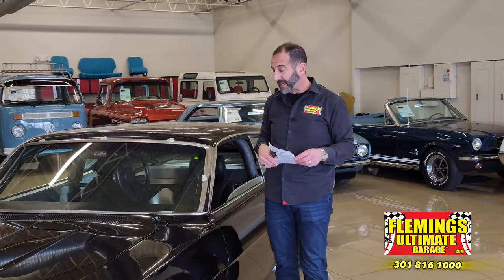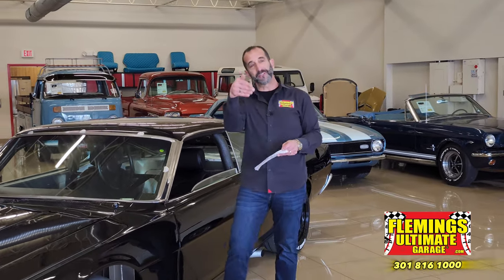It is a cool piece of history. Call us at 301-816-1000 and we'll tell you all about this '69 Torino Talladega. Please share the videos with your friends, hit the like button below, and subscribe to the channel — we've got new stuff coming out every single day.